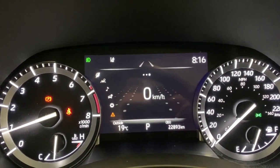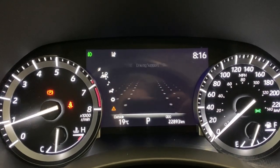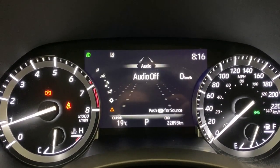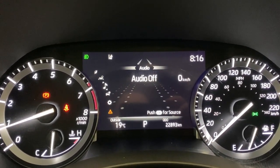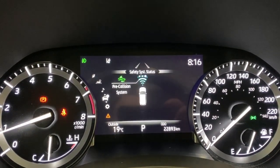First thing we have here is our digital gauge cluster. We've got our fuel economy eco indicator, driving support information, and your audio — whatever audio is playing will show up in this tab. You also have your tire pressure information and your all-wheel drive information.